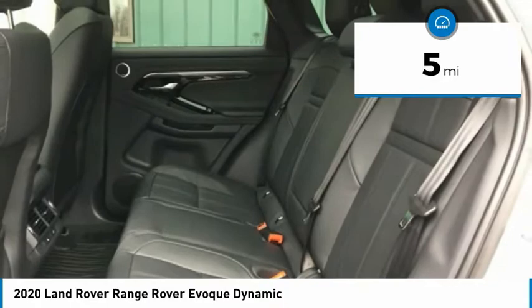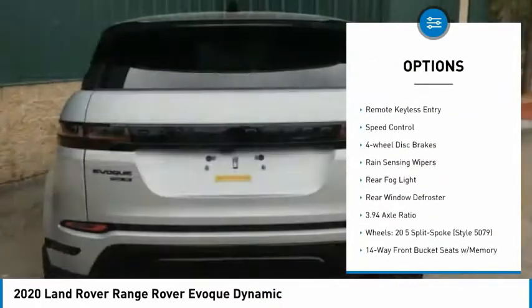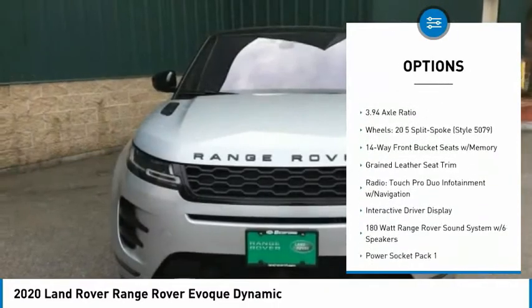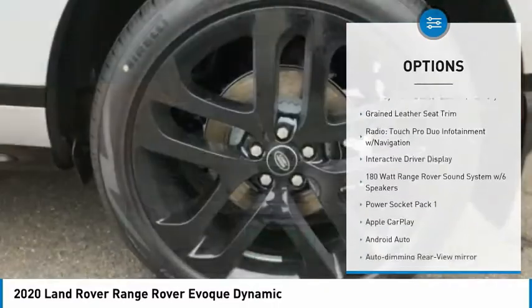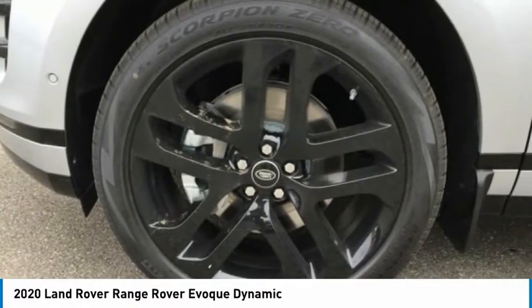Here are some of this vehicle's great options: electronic stability control, power lift gate, brake assist, traction control, remote keyless entry, speed control, four-wheel disc brakes, rain-sensing wipers, rear fog light, rear window defroster.